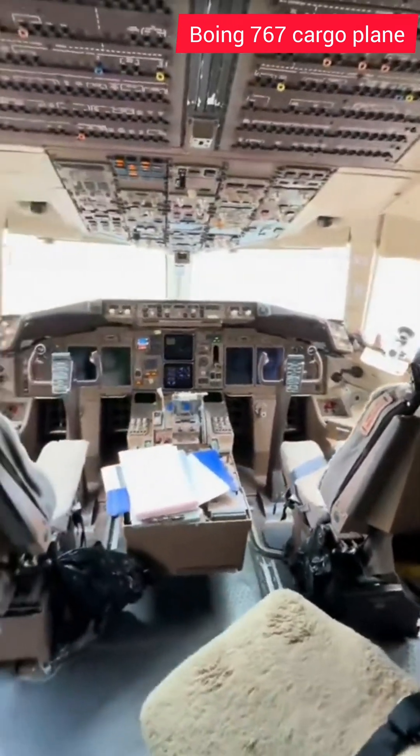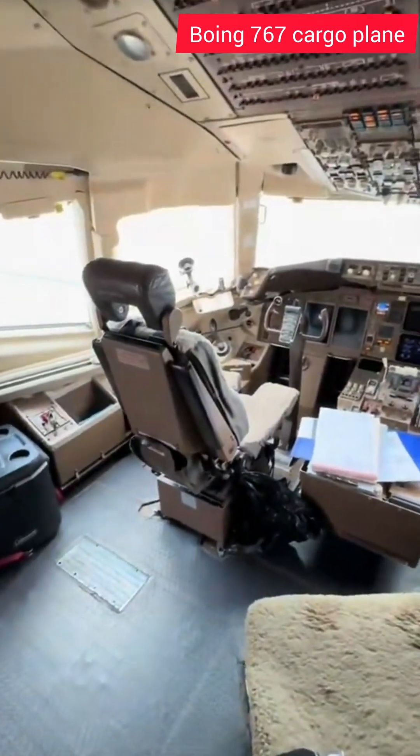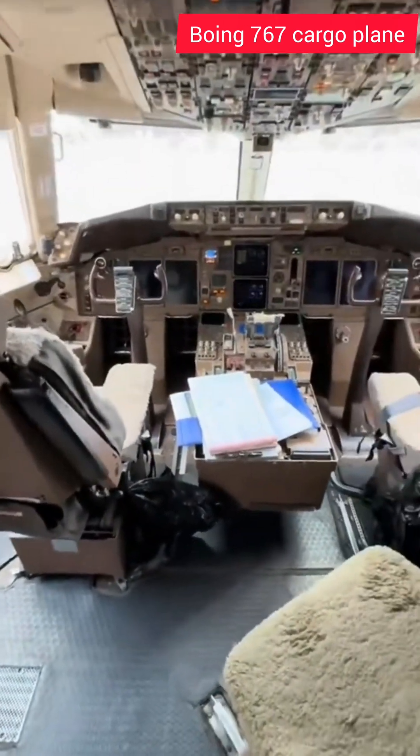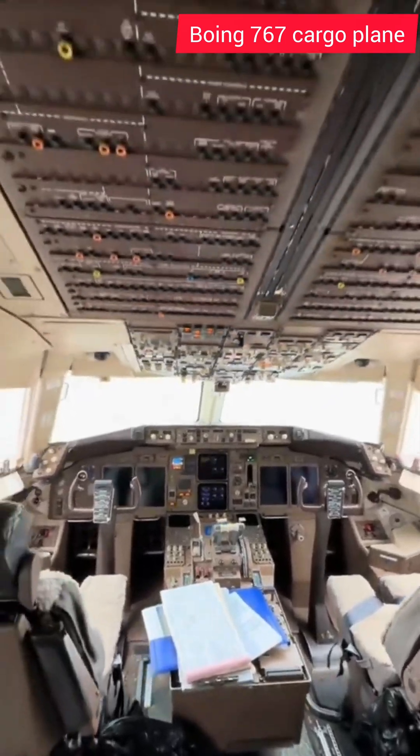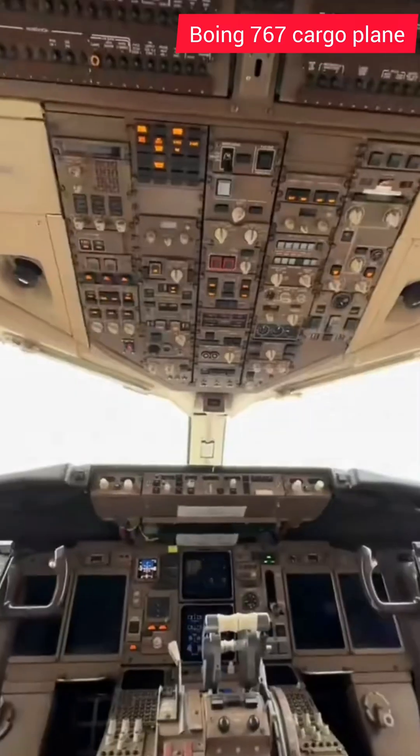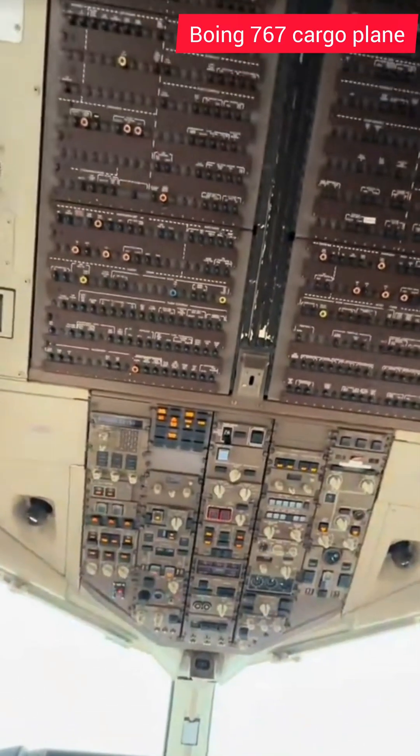Then we've got the second in command seat and the pilot in command seat right here. We'll take a peek at the forward pedestal with the throttle controls, and then we'll peek up to the overhead panel with the breakers. This is the overhead panel and then the breaker panel.